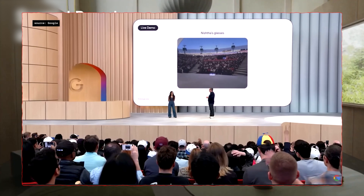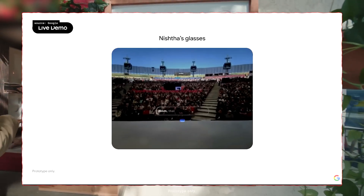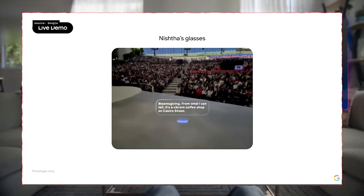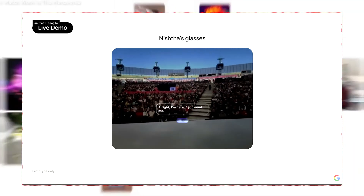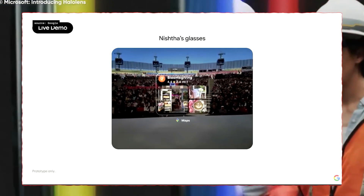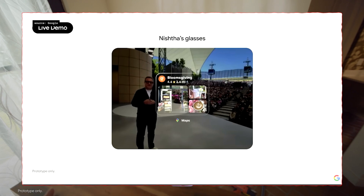'What was the name of the coffee shop on the cup I had earlier?' Gemini responds: 'That might have been Bloomsgiving — it's a vibrant coffee shop on Castro Street. Great memory.' — 'Can you show me the photos of that cafe? I want to check out the vibes.' — 'Definitely. Do these photos from Maps help?' — 'Oh, I know that spot. It's a flower shop as well as a coffee shop, but it is downtown.'